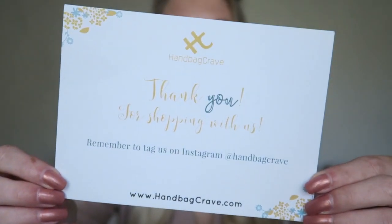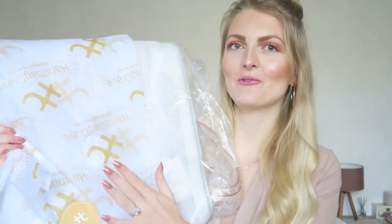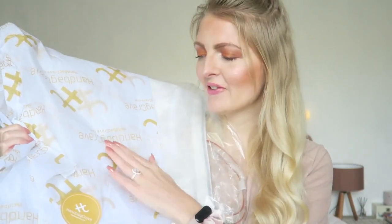I got a little card — Handbag Crave, thank you for shopping with us, and you can tag them on Instagram. I think it's always nice to get a little thank you card. As you can see it's wrapped really well, so it's nice and protected. It has really nice luxurious paper on it and you can see Handbag Crave everywhere.